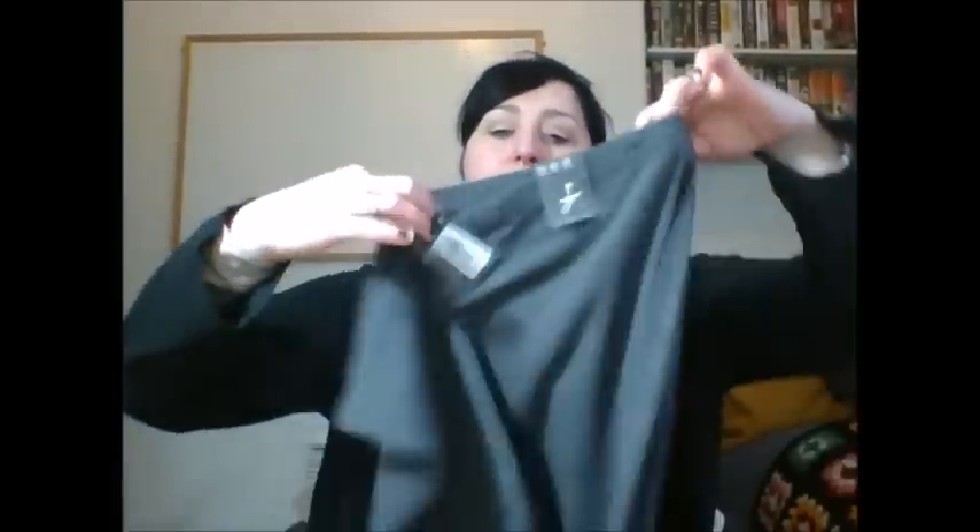Next is this grey — it's just a stretchy pencil skirt type thing, very plain, no split or anything. I just thought that would be nice for work or for interviews or something, and that was five quid.